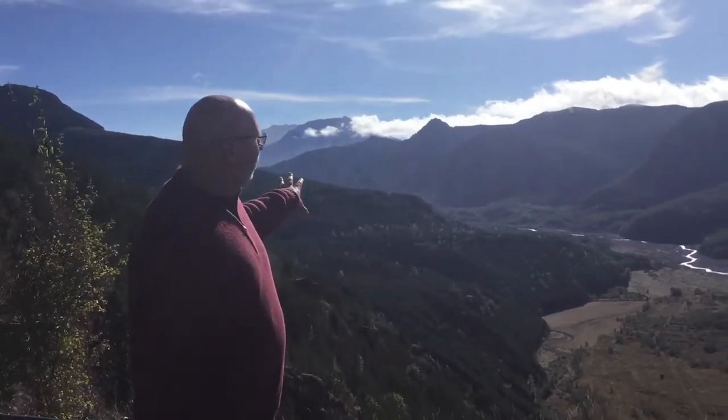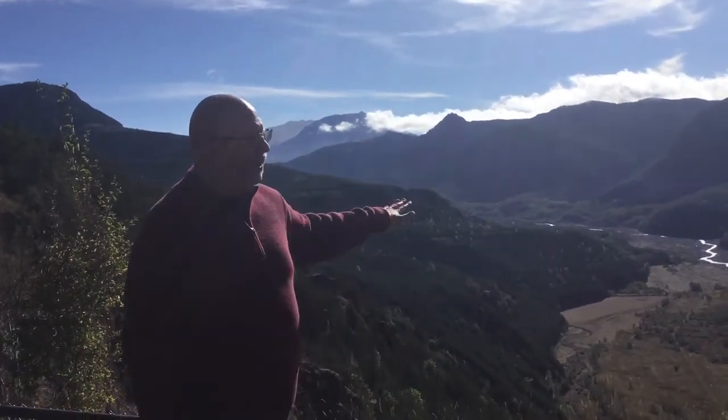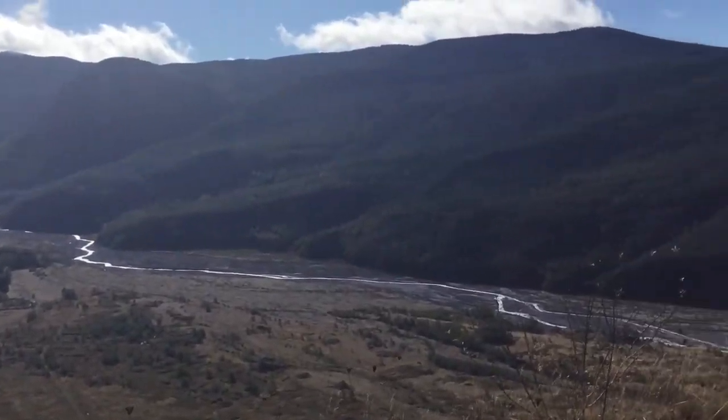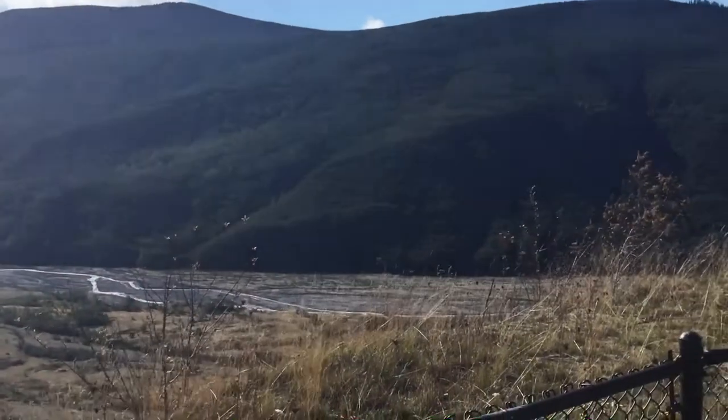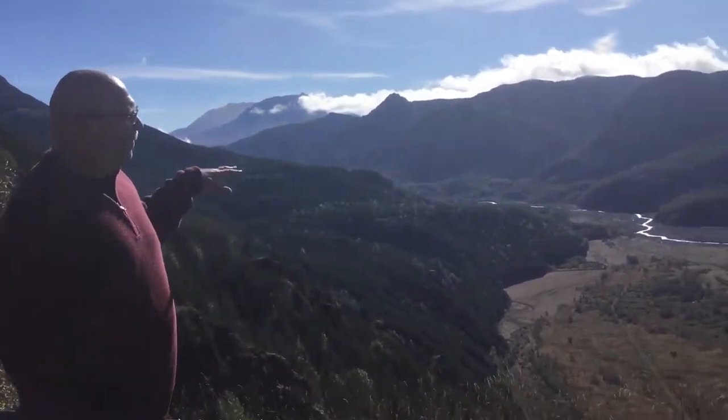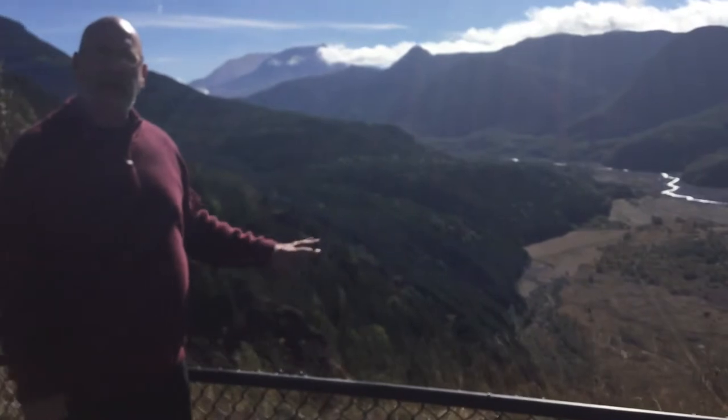When that happened, it filled all this canyon with over 400 feet of volcanic ash. Over 400 feet of volcanic ash filled this entire canyon here.